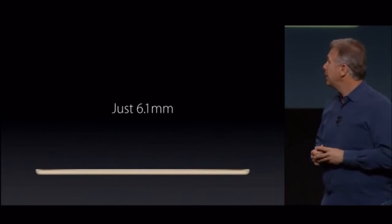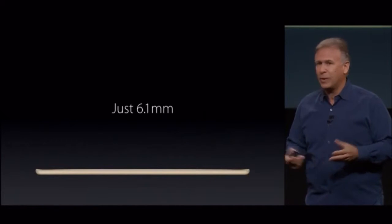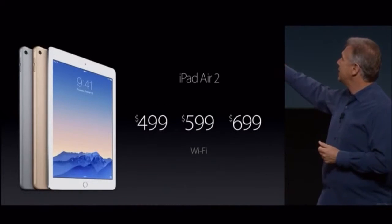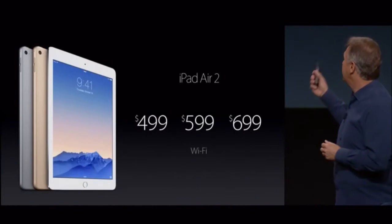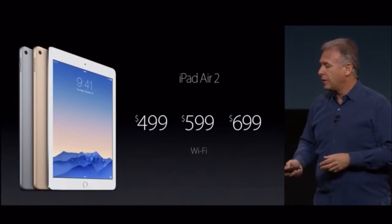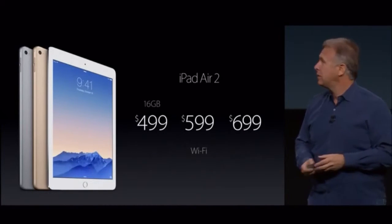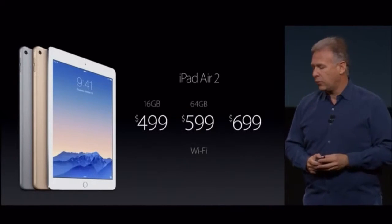It will blow you away. So if you want to get one — and if you're like me, you're just dying to — what will it cost? It comes in silver, space gray, and the new gold that you've seen here. It starts at $499 — that's the price of the previous iPad Air for Wi-Fi with 16GB. $599 for 64GB, which is $100 less than before.